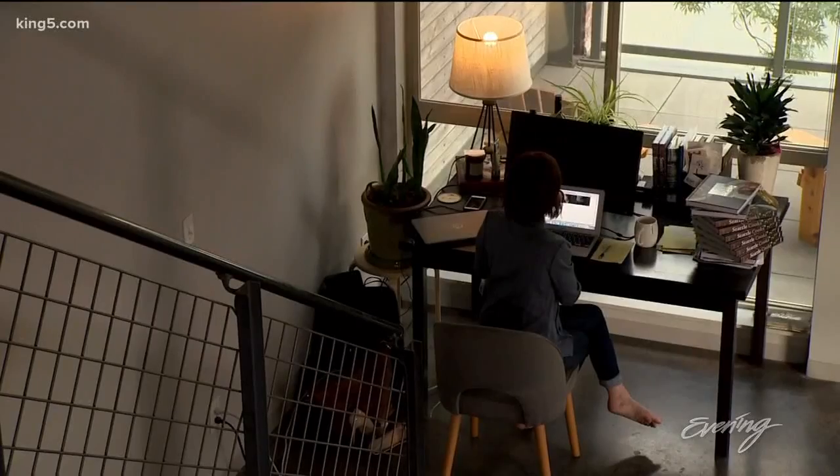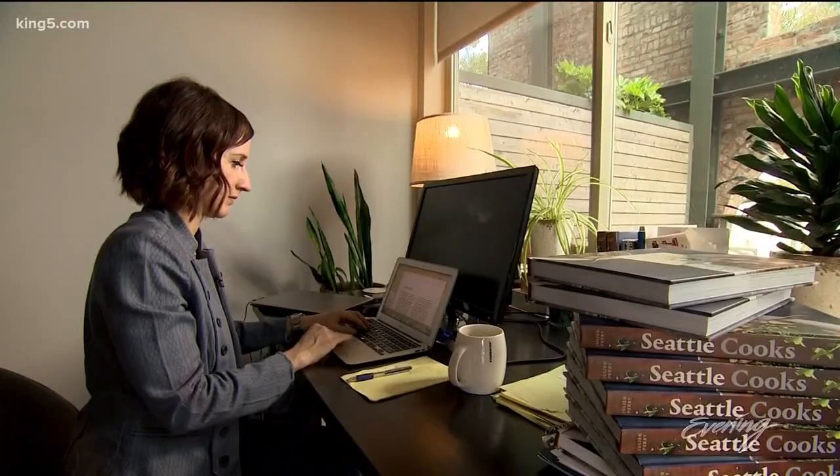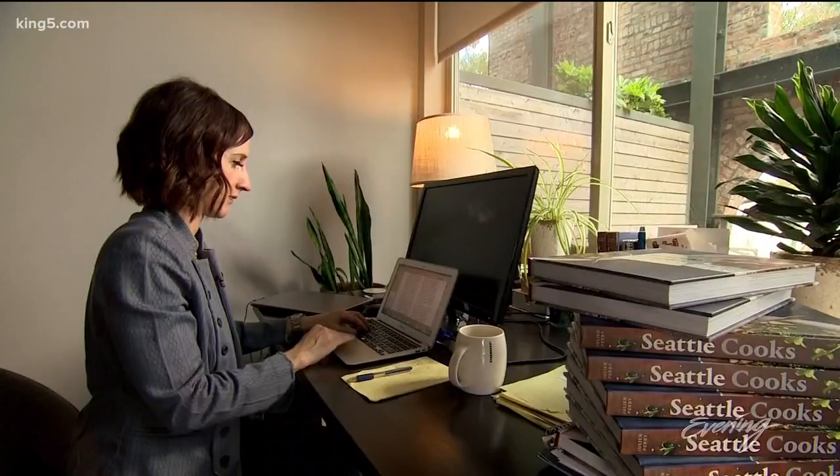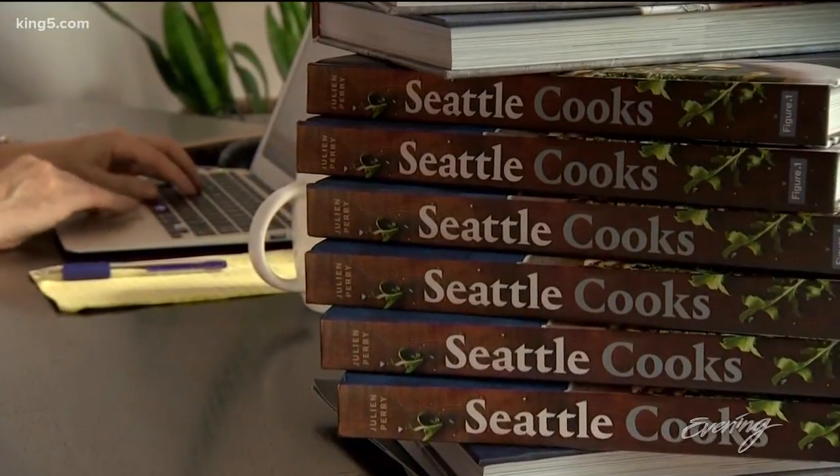As a food writer, Juleen Perry makes a living relaying the latest trends and talents in the city's food scene. Now she's taken the connections she's made with Seattle's best chefs and compiled their knowledge into a cookbook called Seattle Cooks.